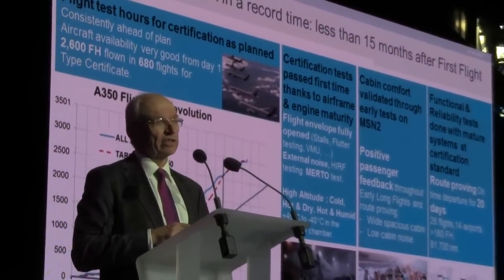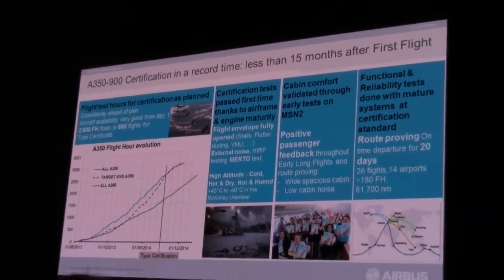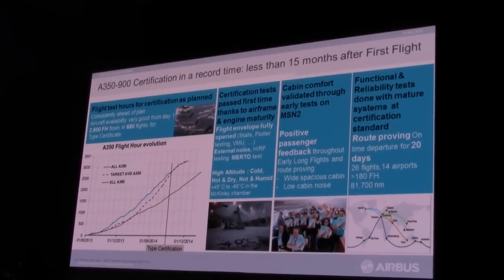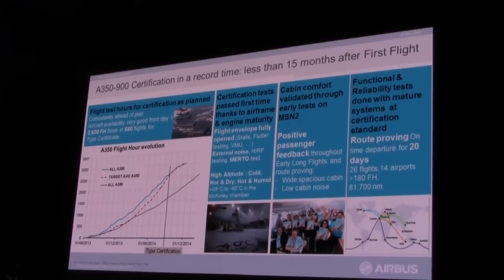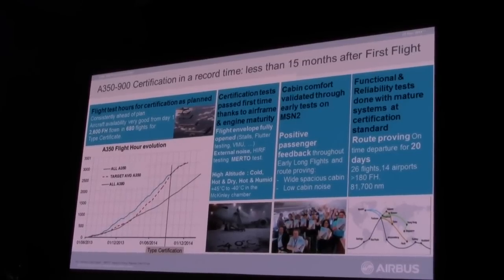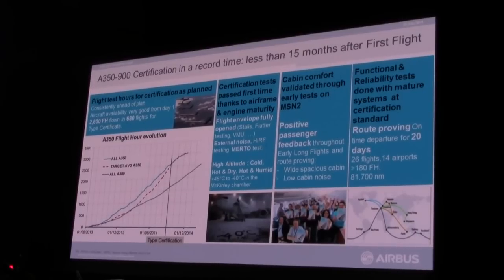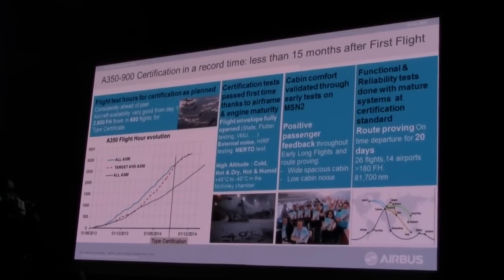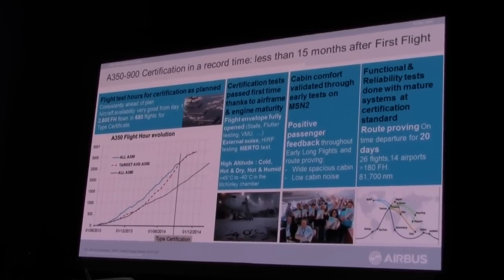Nevertheless, it didn't go without having to innovate during the process. First, it was about having accurate planning. You can see on the left-hand side the plan we had set — the dotted red line represents the number of flight hours we thought necessary to deliver all the results needed for certification. The blue line is what we actually achieved, showing that from the beginning we were constantly ahead of plan.